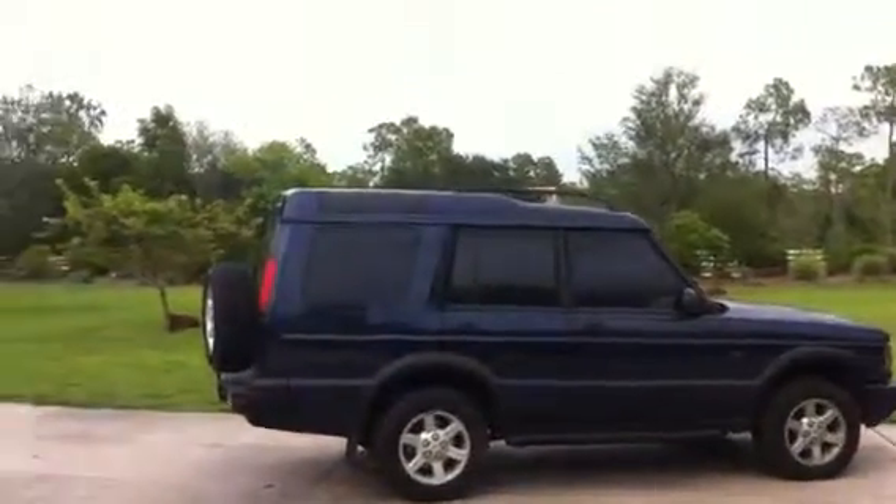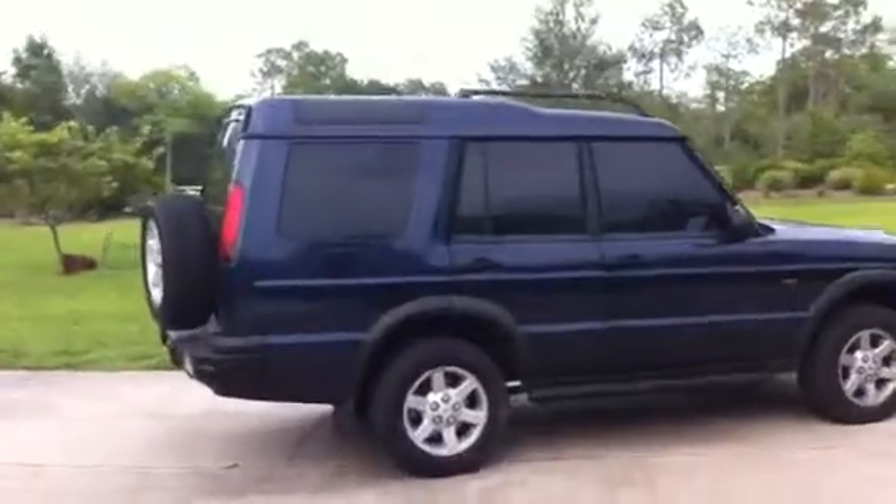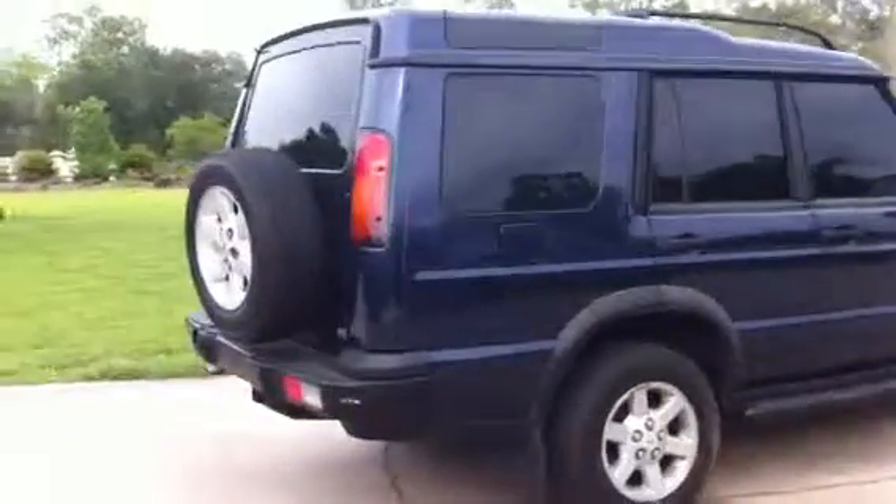Alright, we're here with the 2003 Land Rover Discovery S. I'm giving you a video tour of the vehicle so you have a better idea of what it's like in person.